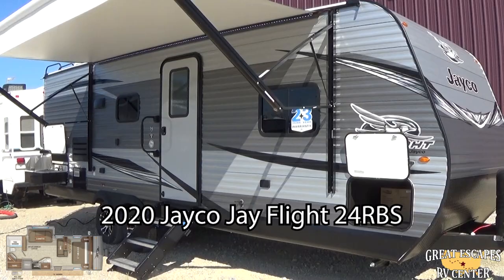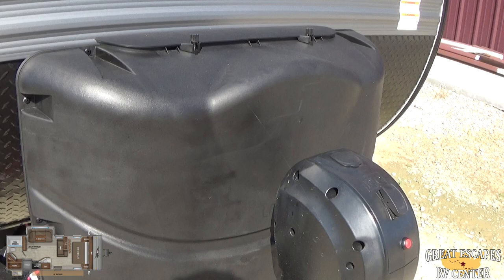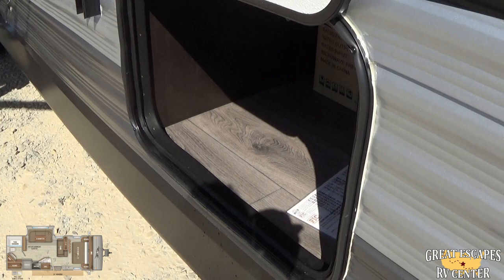Starting out with the front — this comes standard with the power tongue jack, which eliminates the manual cranking. You've got two 30-pound propane tanks, which are filled upon purchase, and a battery. There's a diamond plate on the front to help with rock chips, a good amount of pass-through storage, and it also comes with a bumper mount grill.